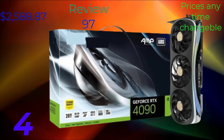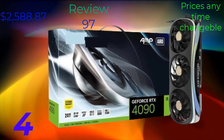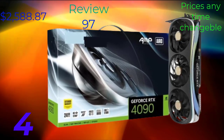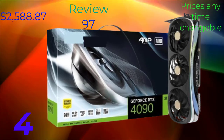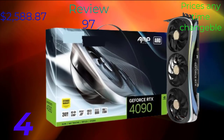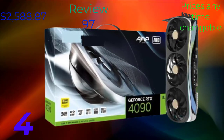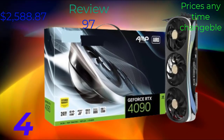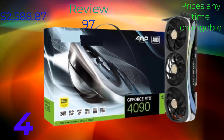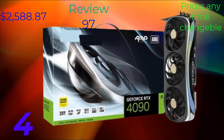One of the key highlights of the RDX 4090 is its advanced architecture, built on NVIDIA's Ampere architecture. This architecture brings significant improvements in ray tracing, AI rendering, and overall graphics performance compared to previous generations. With a high number of CUDA cores and Tensor cores, the RDX 4090 offers unparalleled rendering speeds and real-time ray tracing capabilities.